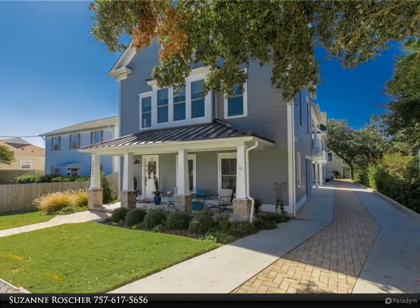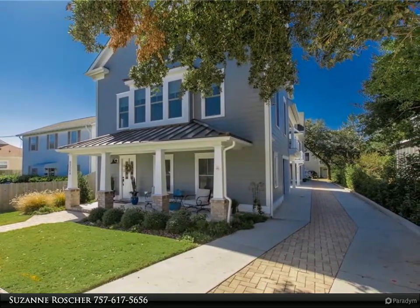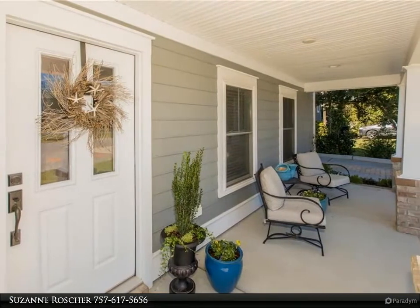Enjoy a covered deck off the living and kitchen areas. This beautifully appointed home is almost like new and ready to move in. You will love the style of the home and the curb appeal. Your beach home offers four bedrooms and three full baths.